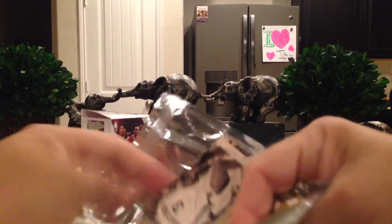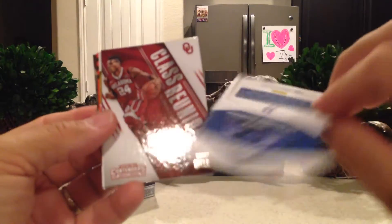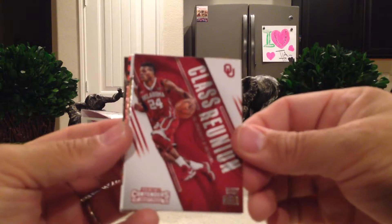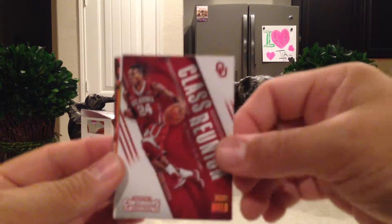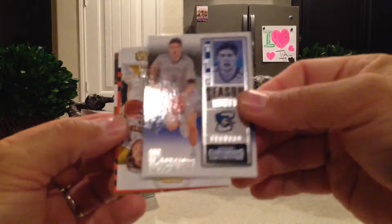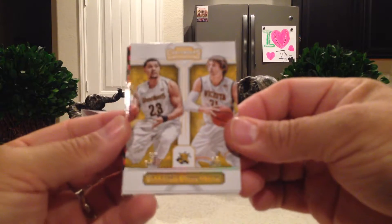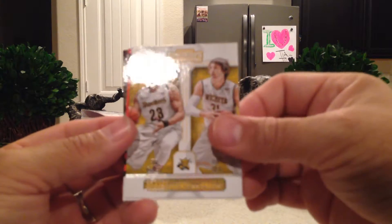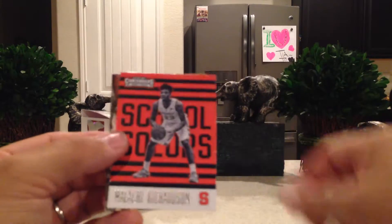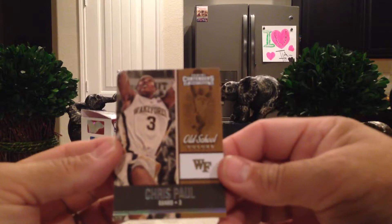I don't have any sleeves — should have done that before. But I got Brandon Ingram Game Day, a Buddy Hield Class Reunion, so getting a lot of the good rookies. Doug McDermott from Creighton. I'm a big Wichita State fan and here is Fred VanVleet and Ron Baker Collegiate Connections — that's awesome. Malachi Richardson School Colors and Chris Paul Old School.